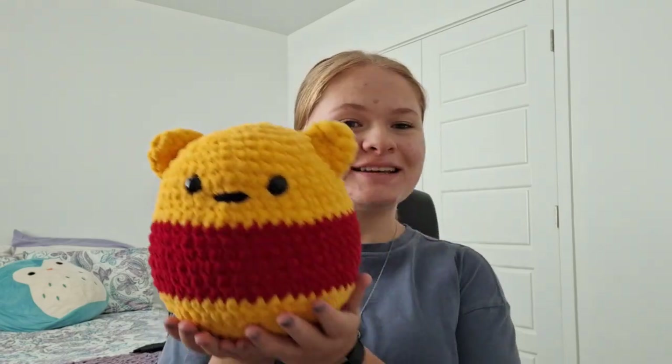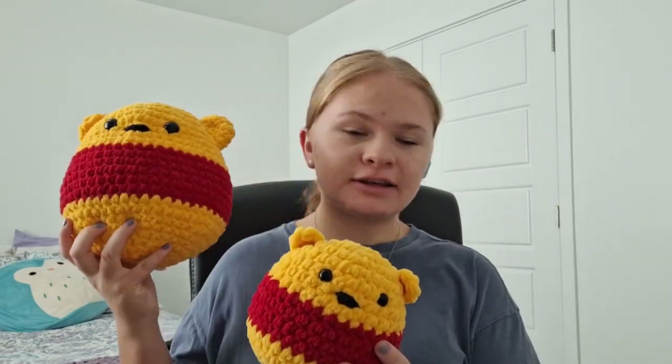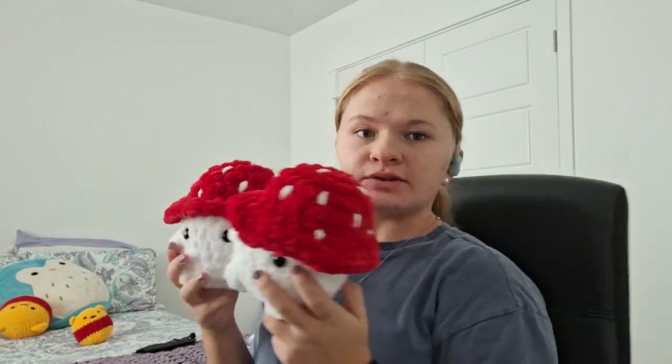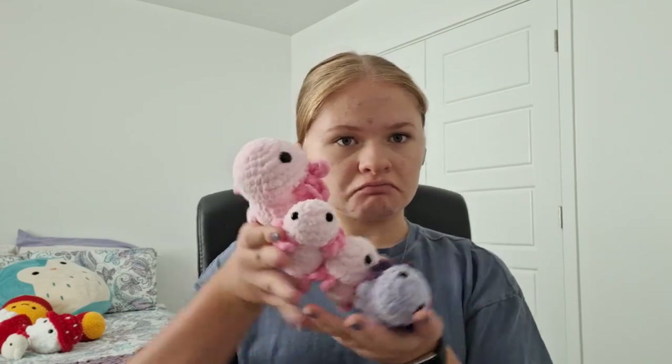Hey guys, so it's been a few more hours — it's 5:30 right now. I did finish the big Winnie the Pooh and the little Winnie the Pooh, so they're really cute together. I just had to do the ears for them, so that was pretty easy. I also finished sewing on the spots for the two mushrooms, which is awesome — I'm very glad I'm getting some of these bigger things done. And I also have my chicken and the big axolotl with the three little ones.